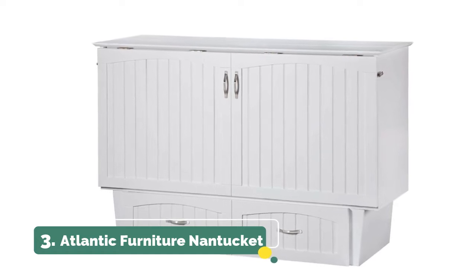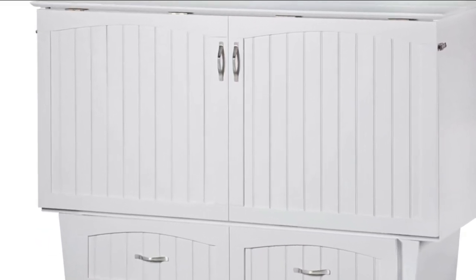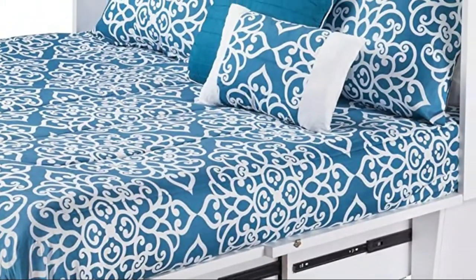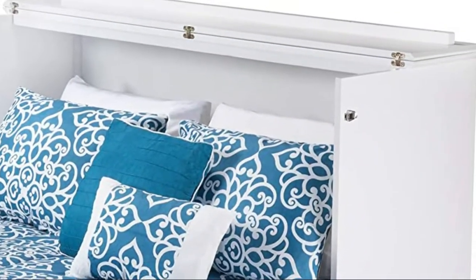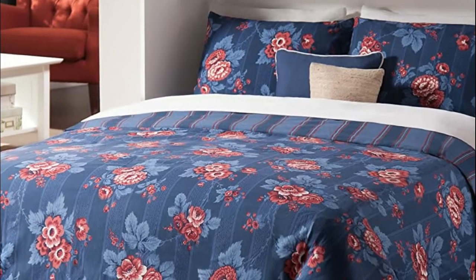Number 3: Atlantic Furniture Nantucket. Easy to use space saving design. Satin finished hardware. Easy to assemble cabinet and fully assembled base. Coolsoft 6-inch gel infused memory foam queen size folding mattress with pull handles for easy opening and closing, 5 inches of highly resilient support foam, and 1 inch of Coolsoft memory foam.